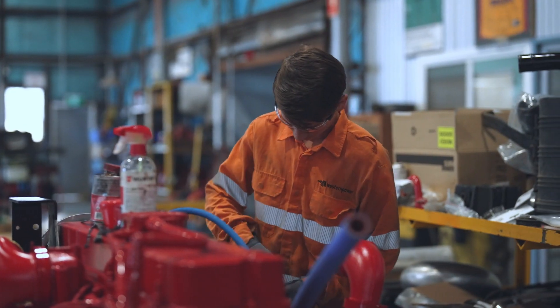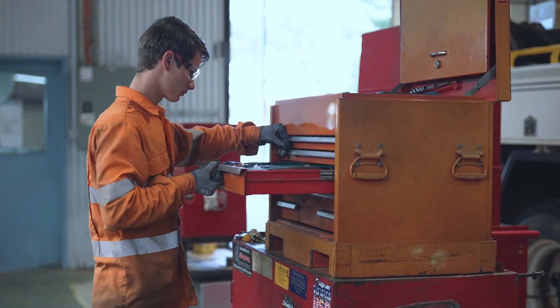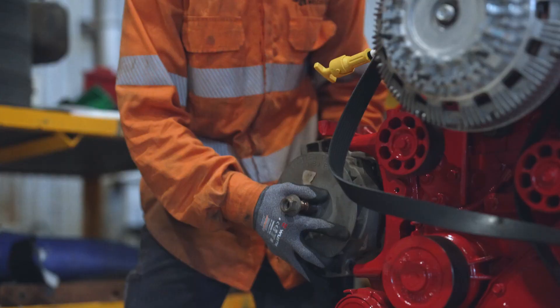We're actually doing a complete engine swap — we're swapping out a Navistar engine for a Cummins engine just to repower the truck, and that's a large, large job.